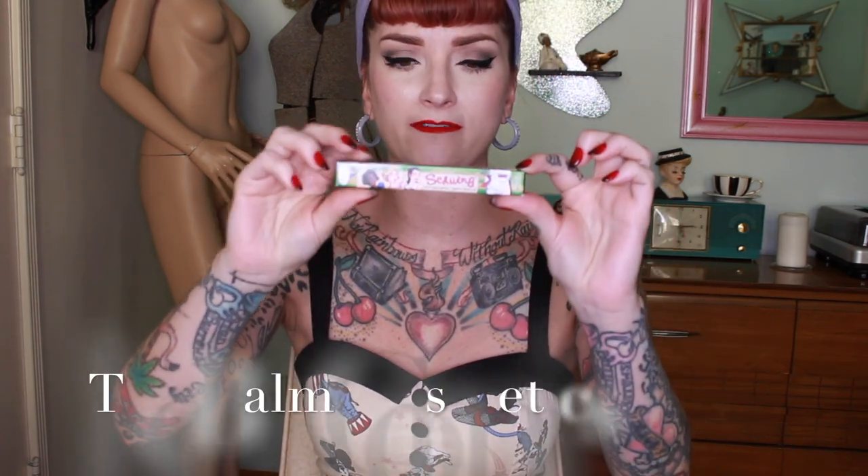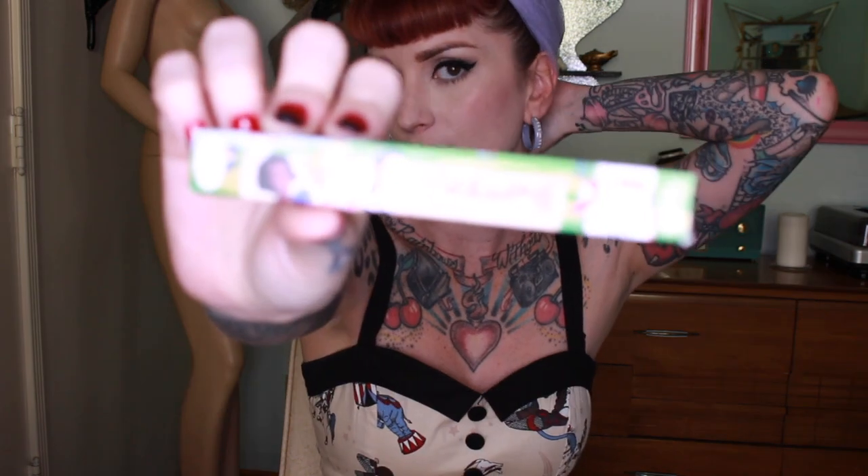This next company — I sadly only have one product from, but I cannot not mention the Balm, because it is one of my favorite smaller brands. This is Schwing, the liquid eyeliner that I use. When I buy this stuff, I seriously buy it in bulk. The Balm in general also makes tons of palettes, eyeshadows, highlighters, and they even do hair products — hairsprays, conditioners, shampoos, everything. Another company that is paraben free, cruelty free — all of the frees. Really cute packaging too.